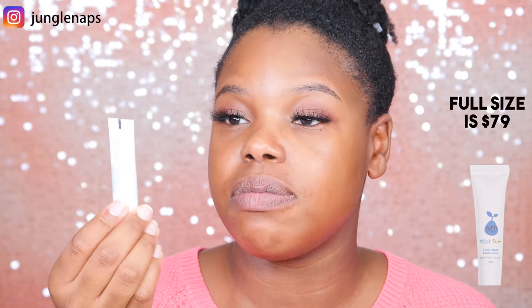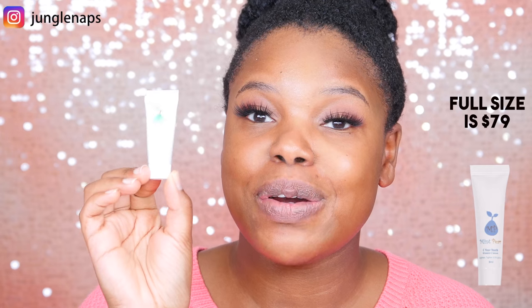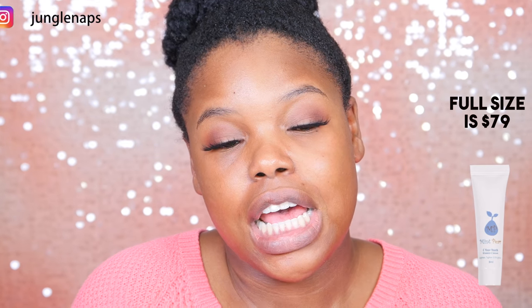The first product is a Vitamin C serum called Mint Pear 'See Your Youth' — I love serums like this. I did a sheet mask before this video so my skin is already moisturized, but adding a little serum won't hurt. A ton came out, but it doesn't really smell like anything, which I like because fragrances can irritate sensitive skin. It feels super light, which I also love.